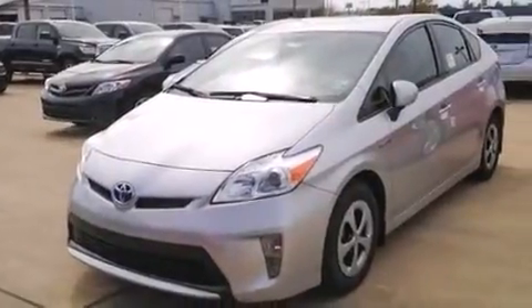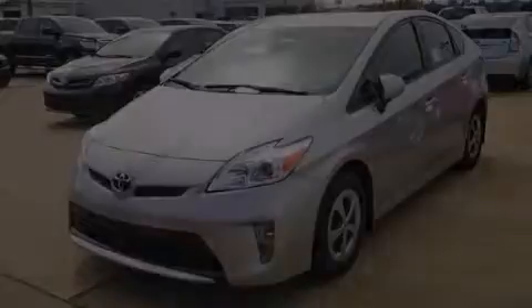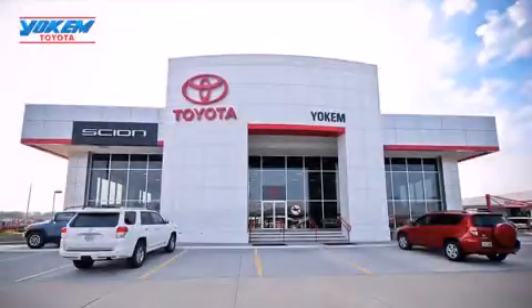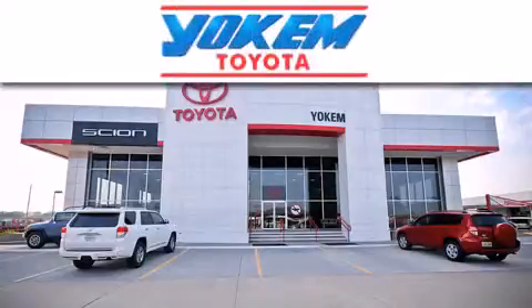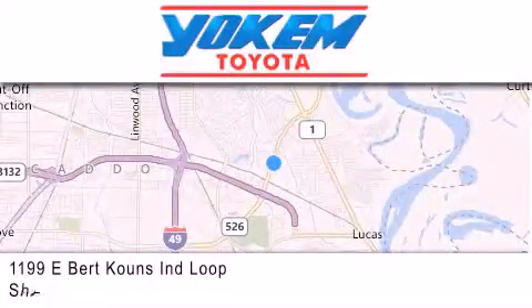We hope you found this video informative. Please contact us today. Yokem Toyota is conveniently located at 1199 East Bert Kouns in Shreveport. Our goal is to exceed all of your expectations to ensure that you'll return for future visits.